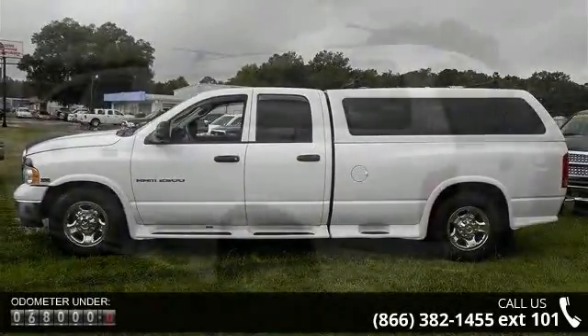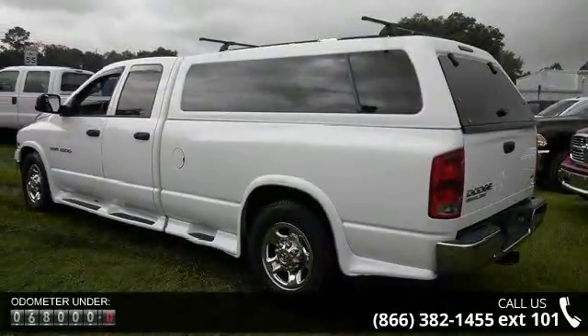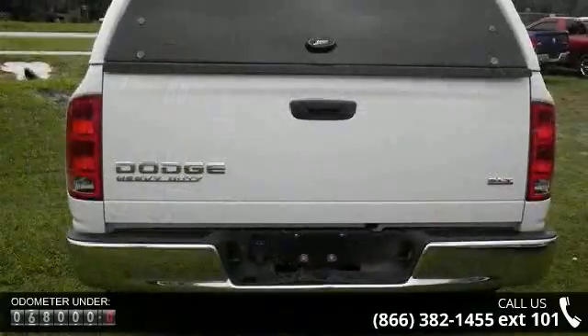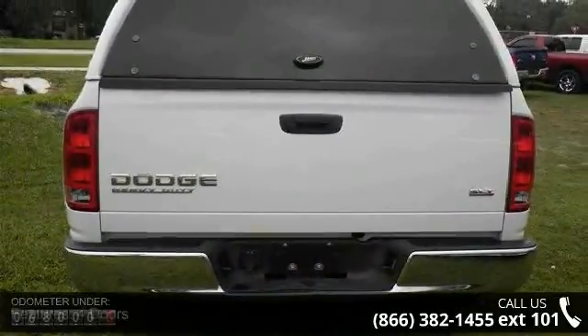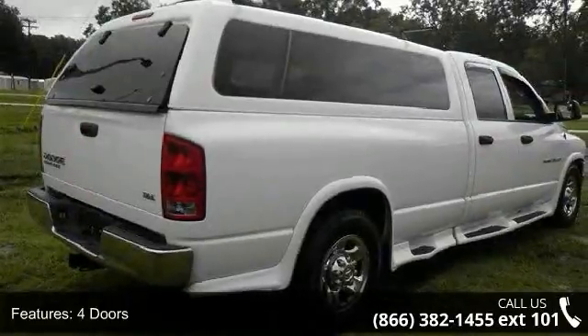Enjoy these notable features: 4 doors, 4-wheel ABS brakes, air conditioning, clock, in-radio display, engine hour meter, front seat type split bench, passenger airbag, pickup bed type regular.